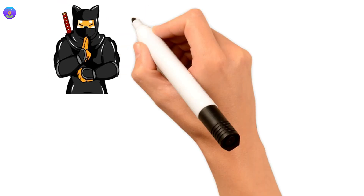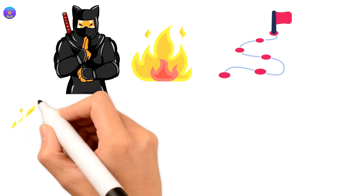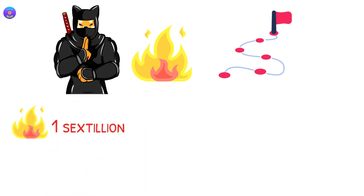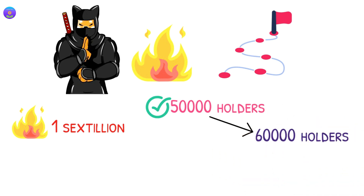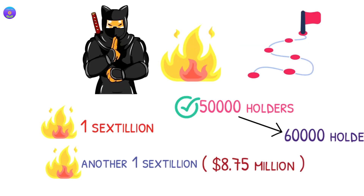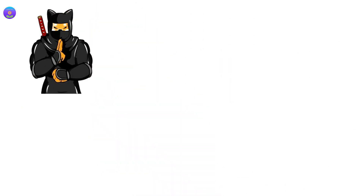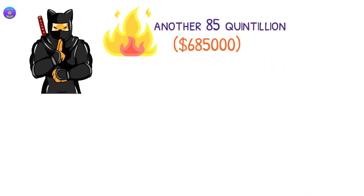The Shinja team used to burn tokens at each milestone. For example, the team burned 1 sextillion when Shinja reached 50,000 holders. After holders increased to 60,000, the Shinja team burned another 1 sextillion, worth $8.75 million dollars. In addition, the team burned another 85 quintillion, worth $685,000 dollars.